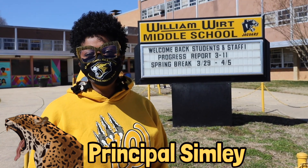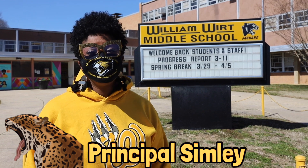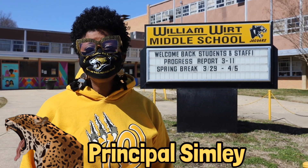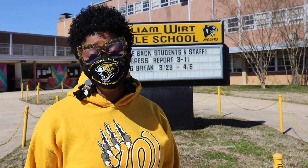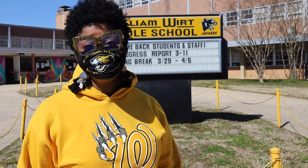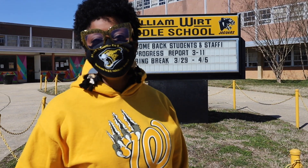Hello, William Worth School community. This is proud principal Rhonda Simley, and I am so glad today is the day that I can show you some of the upgrades and changes we've made based upon the CDC and Prince George County Public Schools expectations around social distancing and hybrid learning. Let's take a tour.